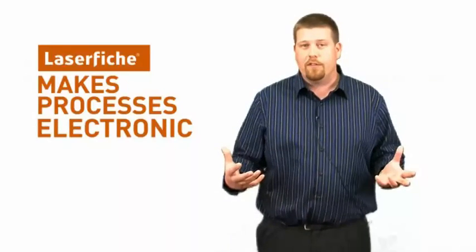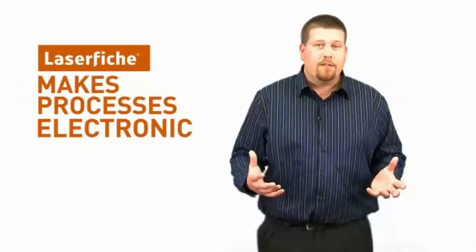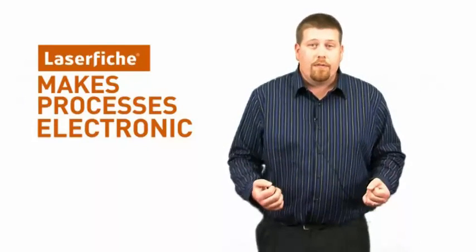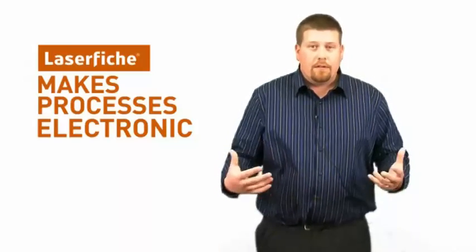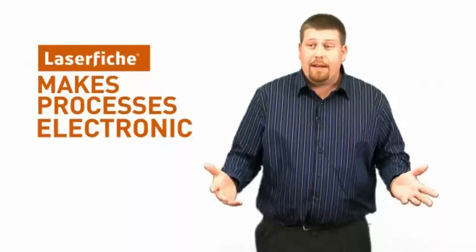When we started four years ago with the process, they came out here, found out what Laserfiche could do for us and found out what the capabilities were for Workflow. I went back, implemented it with our VAR, our Craft Tree companies, came out, helped me out, and got us to the level where we're at now.